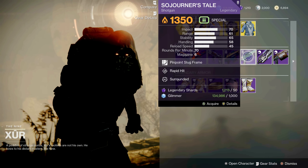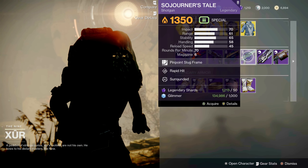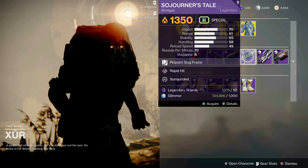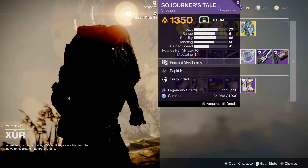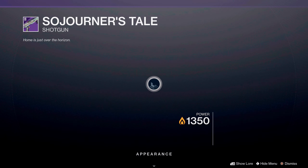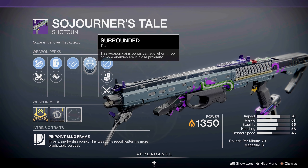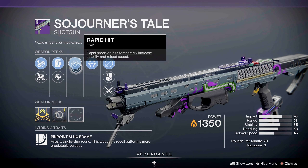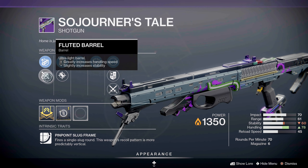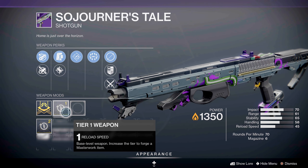And the Soldier's Tail, which is a solar shotgun from Season 14. This particular shotgun is a Pinpoint Slug Frame with Rapid Hit and Surrounded. This will be very good in close quarter combat situations — with Surrounded you gain bonus damage when three or more enemies are in your proximity. Rapid Hit: precision hits temporarily increase stability and reload speed. It has Accurized Rounds, Assault Mag, Fluted Barrel, Chambered Compensator, and a reload speed masterwork.